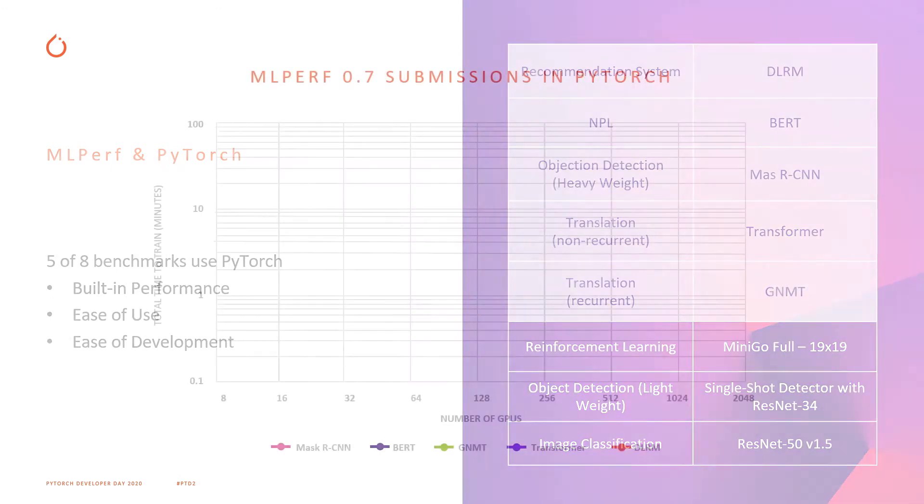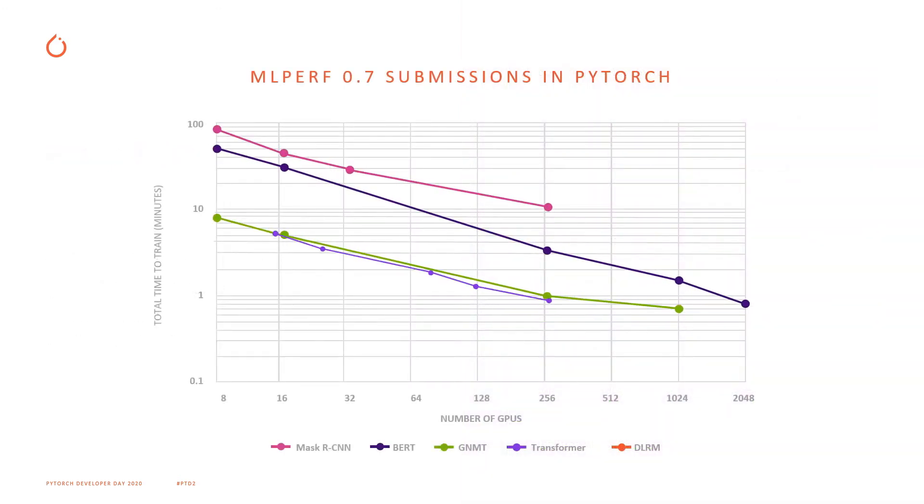Our submissions can run anywhere from eight GPUs on a network all the way up to 2048 GPUs. Not all networks are run at a maximum of 2048 GPUs. One reason is that as you keep increasing the number of GPUs, you get diminishing performance benefits. Scaling from 8 to 16 GPUs gives a much larger relative gain than scaling from 512 to 1024 GPUs.